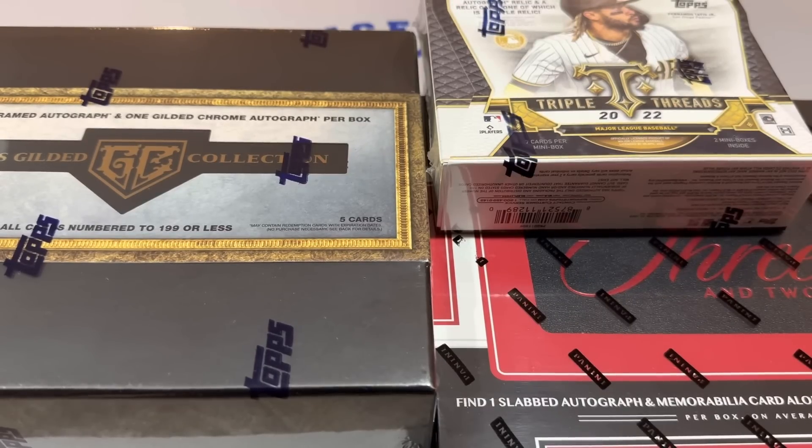Hey everybody, welcome back to Face Off Friday. This should be a good one. We've got some higher-ed boxes and fan favorite boxes as well.